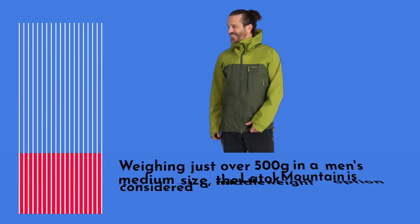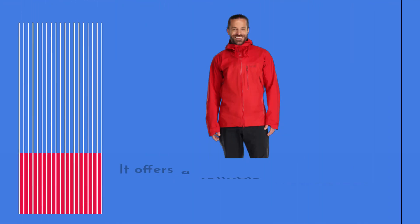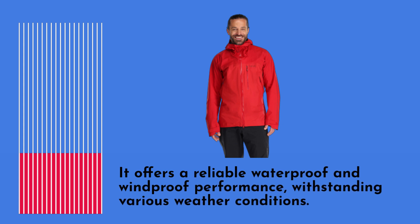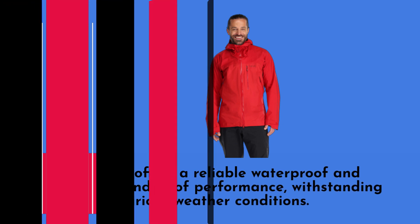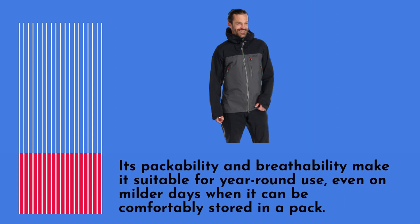Weighing just over 500 grams in a medium size, the Latoque Mountain is considered a middleweight option in the Latoque series. It offers reliable waterproof and windproof performance, withstanding various weather conditions. Its packability and breathability make it suitable for year-round use, even on milder days when it can be comfortably stored in a pack.